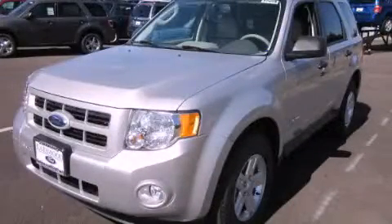This is a brand new 2012 Ford Escape Hybrid. Safety, space, and comfort.